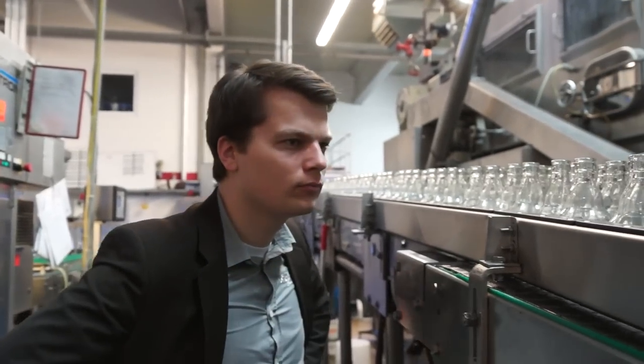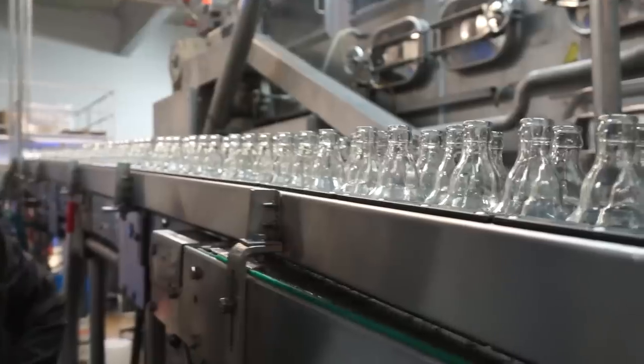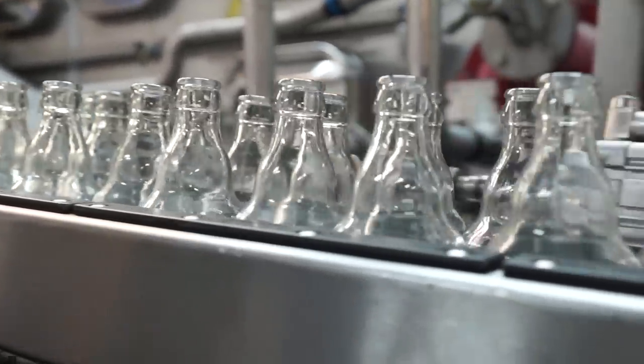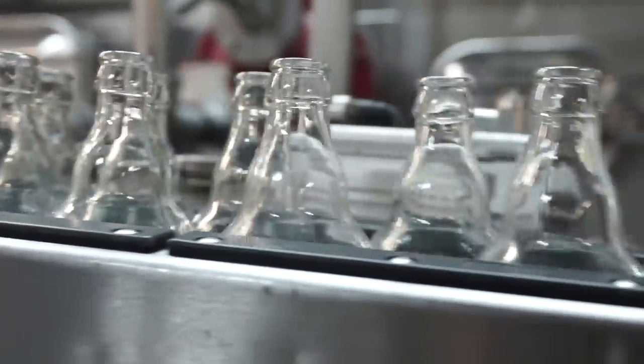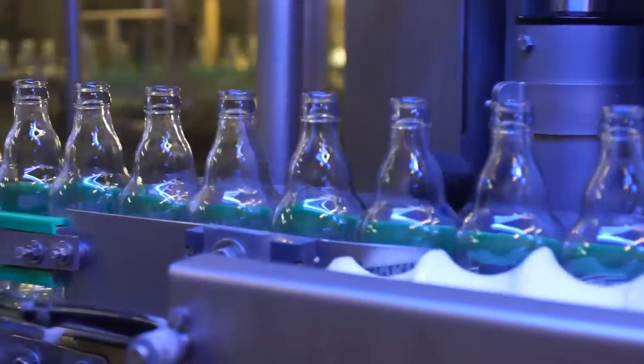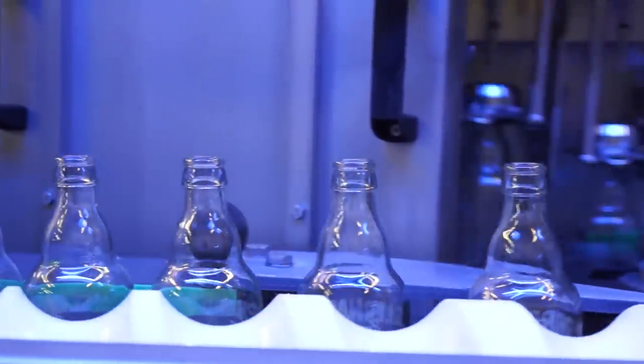Besides its superior quality in brewing, our beer particularly impresses with its unique bottle design. The label is directly printed on our bottle and the bottle gets an additional UV coating.